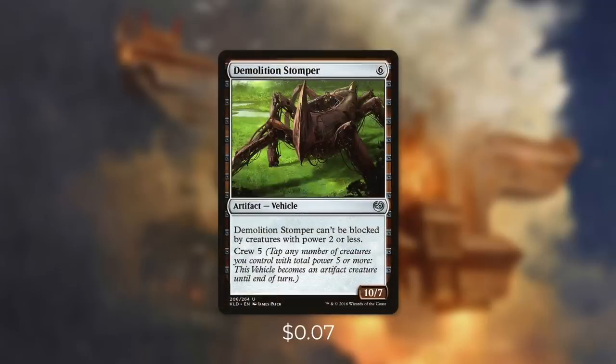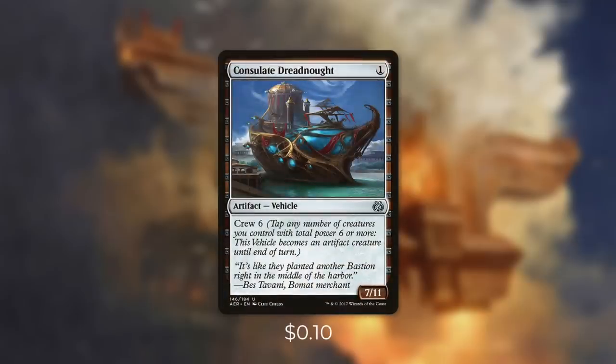Next up we've got another heavy hitter with Demolition Stomper. It's a 10/7 that costs 6 and has Crew 5 and it can't be blocked by creatures with power 2 or less. And finally, there's Consulate Dreadnought, which is a 7/11 that just costs 1, but it does have Crew 6. So as you can see, with this deck we're going to be running a ton of deadly vehicles.